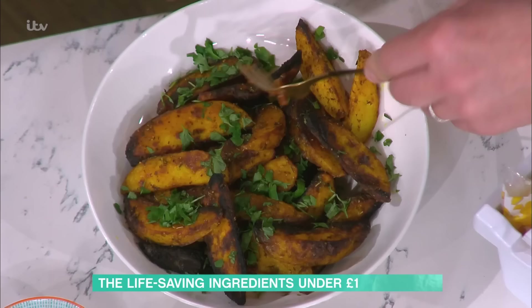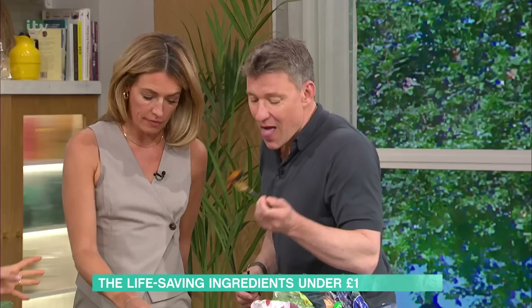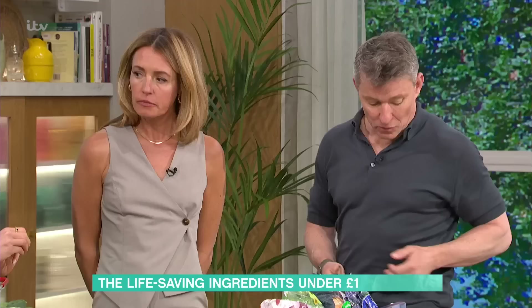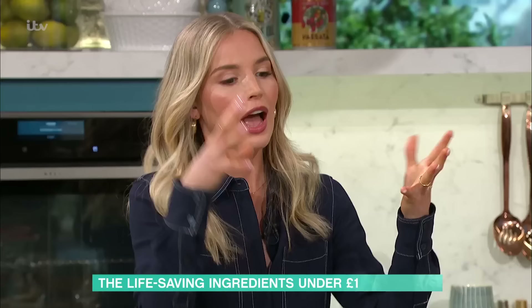The wedges can be made with regular or sweet potatoes — sweet potatoes contain more vitamin A. It's worth noting that vitamins A, D, E, and K all need fats to be absorbed, which is why food context is so important. How you eat something is just as key as what you eat.